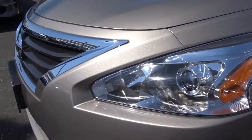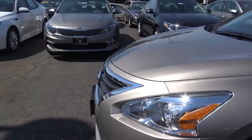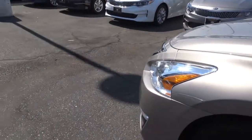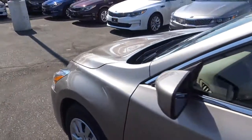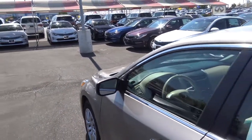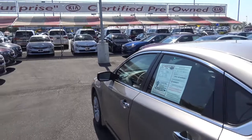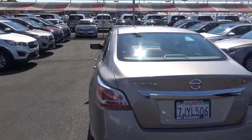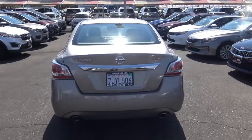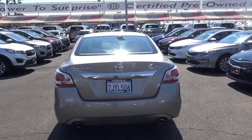You also have halogen projector beam headlights. It comes with a 2.5 liter 4-cylinder engine and a CVT automatic transmission. Steel wheels, this front-wheel-drive only has 8,000 miles on it. You also get dual exhaust tips for a more sporty and aggressive look.